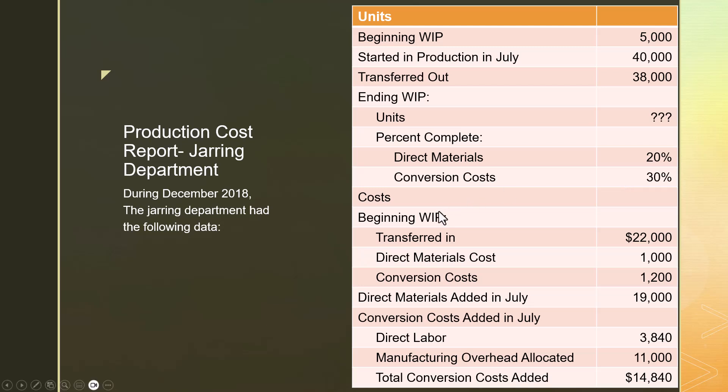For the units in beginning WIP, they already had $22,000 worth of costs committed to them which were transferred in from the peanut preparation department. The jarring department had already added $1,000 worth of material costs and $1,200 worth of conversion costs to the units we were working on at the start of July. We also know how much we spent in material costs and combined labor and overhead costs on units worked on in the jarring department during the period.